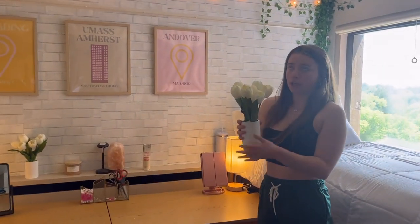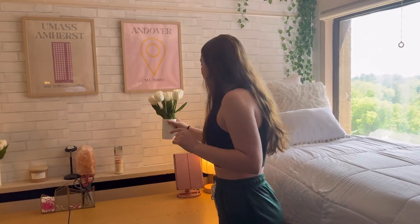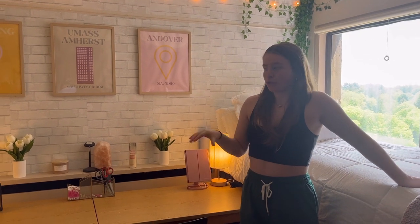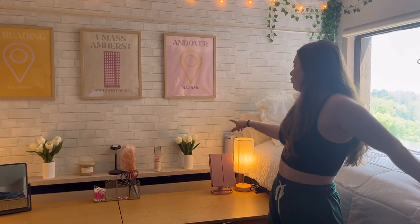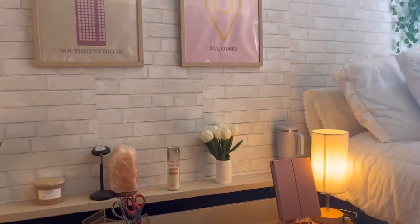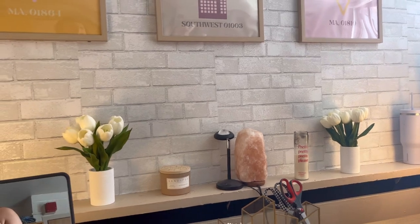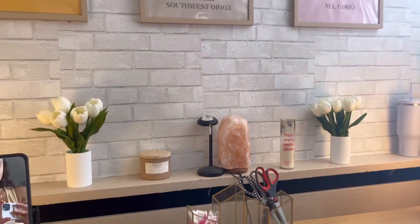Next we have these tulips — every season we would swap out the flowers. Originally we had succulents, then pumpkins in the fall which were so cute, then Christmas pieces in the winter. We got those from TJ Maxx and they're literally just toothbrush holders — I just found flowers that fit and it works out great. We also have candles and a crystal.